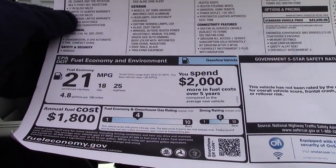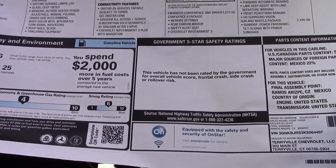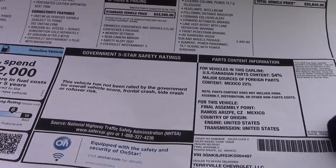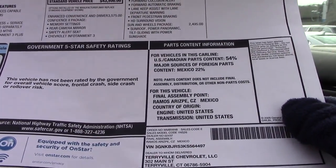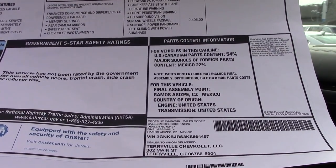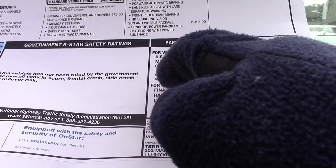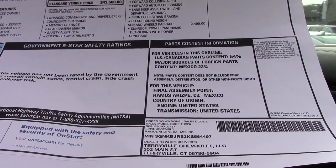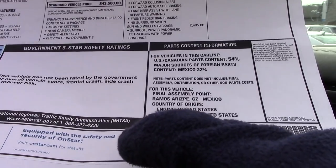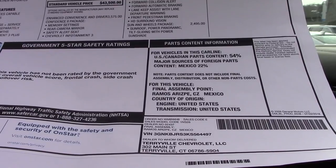We also have fuel economy information. There are no safety ratings yet — this car just hit the showrooms. We also have our parts content: 54% of the parts come from either the US or Canada, and 22% come from Mexico. The final assembly point is in Mexico; however, the engine and transmission are sourced from the United States.